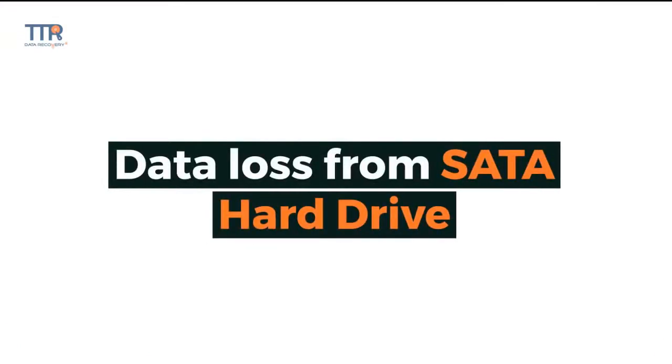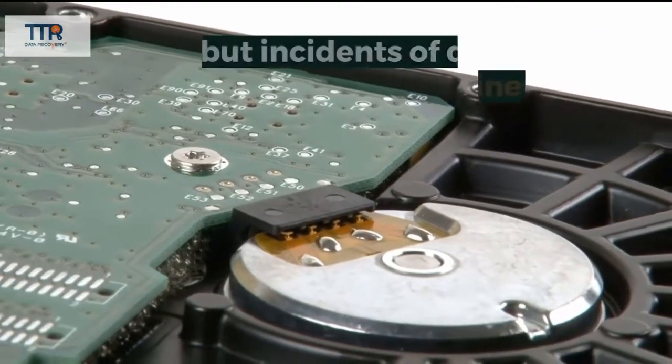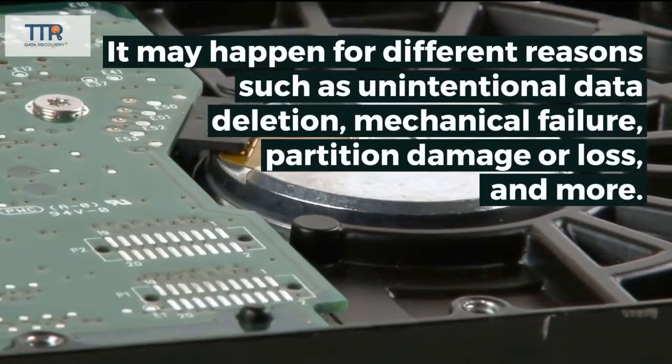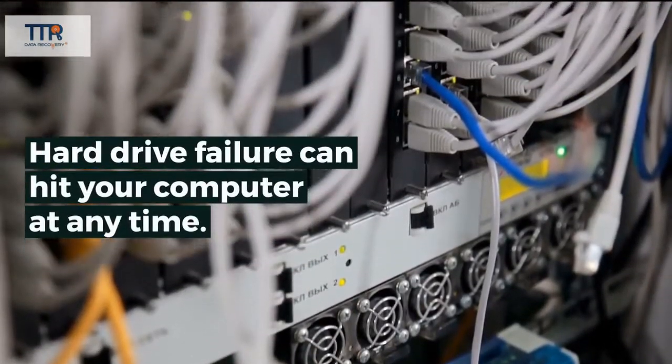Data loss from SATA hard drives: There's no doubt that SATA hard drives are great for your computer, but incidents of data loss are inevitable. It may happen for different reasons, such as unintentional data deletion, mechanical failure, partition damage or loss, and more. Hard drive failure can hit your computer at any time.